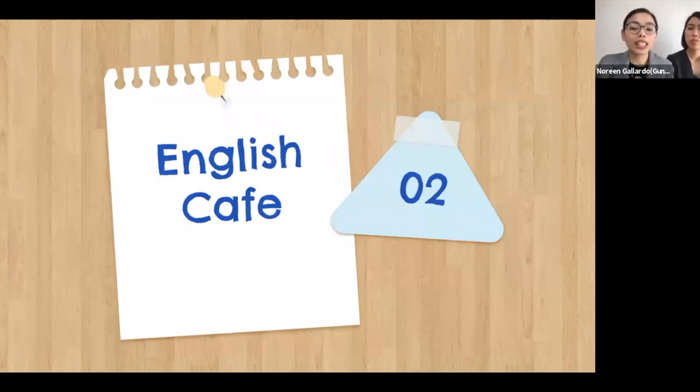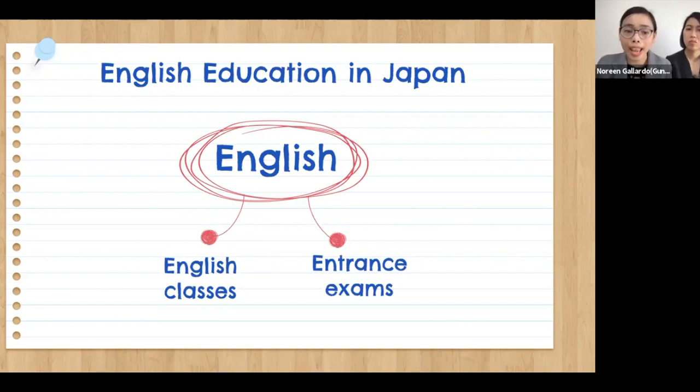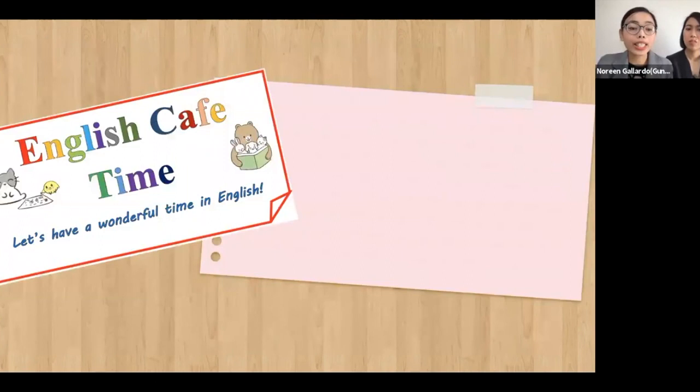Aside from the physical environment, students should also be exposed to language use. According to reports, although Japanese students learn English for more than 10 years, many of them still cannot communicate at a simple daily conversational level. The Japanese education system is mainly geared towards helping students pass written university exams without spending time using the language for communication purposes. Our program, English Cafe Time, has been running at Ona Elementary School for two years now.